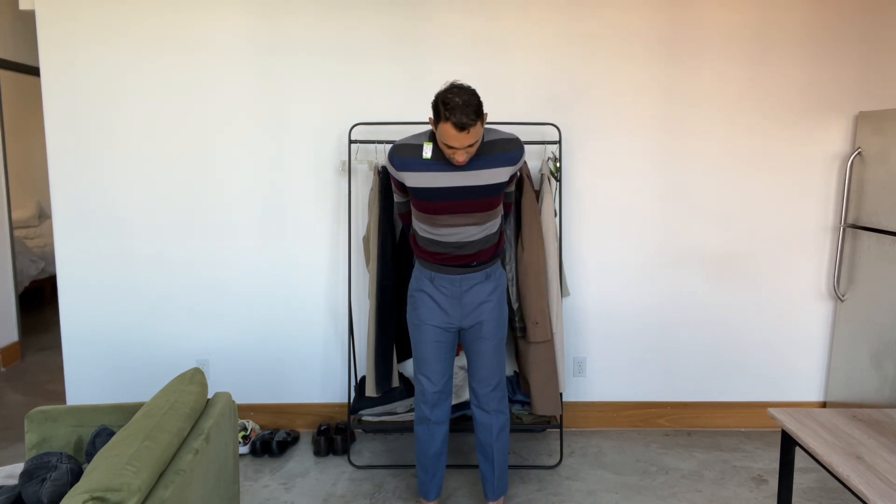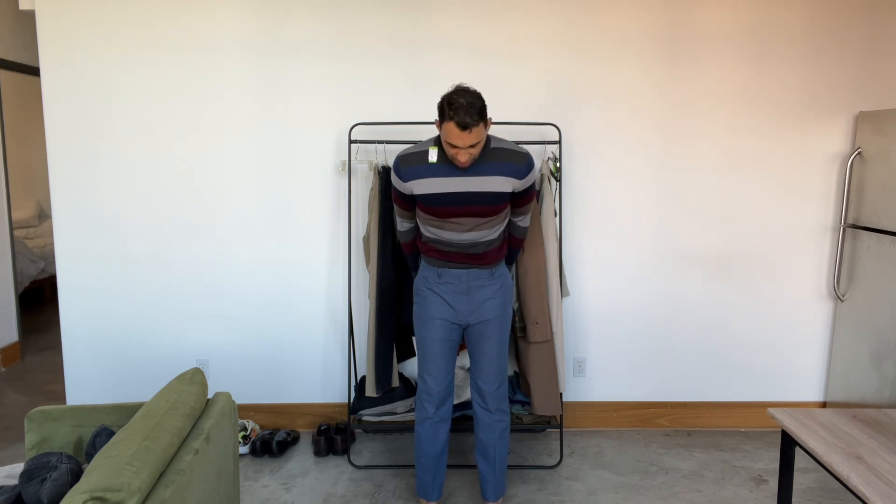I mostly got these blue trousers because I just don't have blue pants. I was interested in bottoms I can wear to work but also style for content on social media. I really like the fit of them — the structure and the color. They looked really good matched with the blue and gray in the sweater, so I tried it on together and I really like the way it looks.